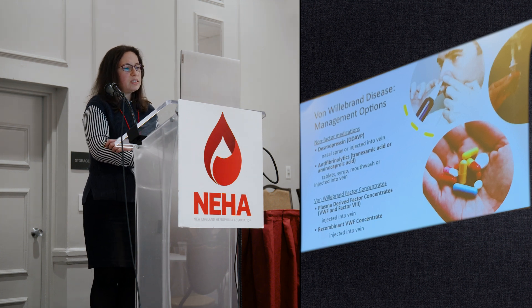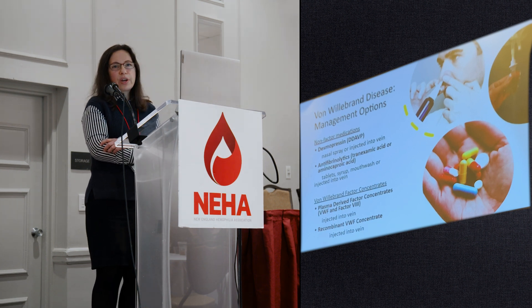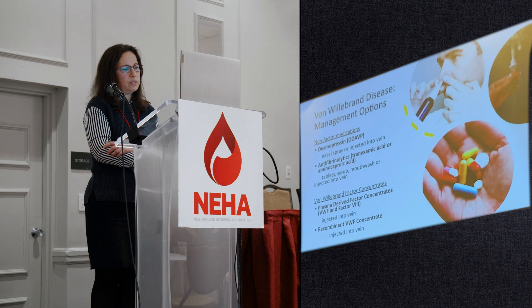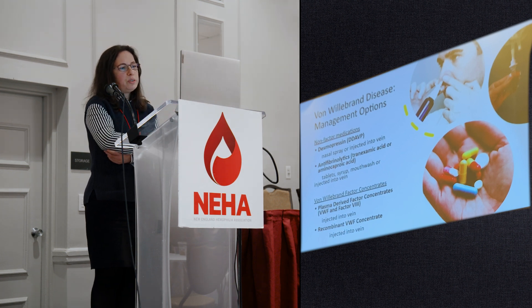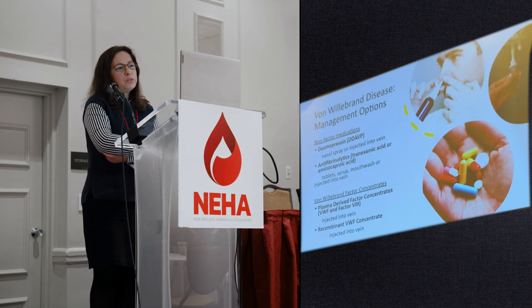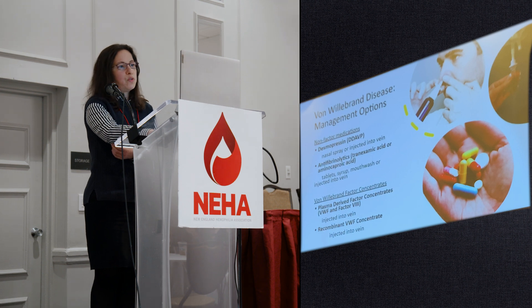We also have von Willebrand factor concentrates, divided into plasma-derived concentrates — which have both von Willebrand factor and factor VIII — and one recombinant von Willebrand factor product manufactured in cell lines, not derived from human plasma, which does not contain factor VIII. These treatments, with the exception of recombinant von Willebrand factor, have been around for decades. We know they are safe and effective, but patients with von Willebrand disease continue to have low quality of life and suffer from bleeding complications. We desperately want new, improved treatments and better management strategies.